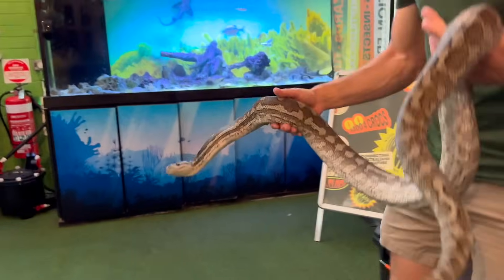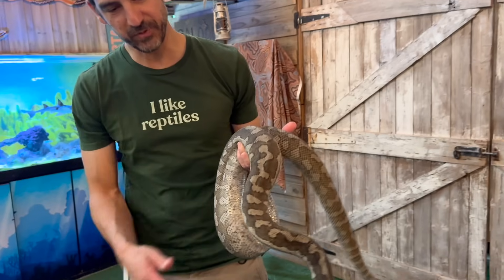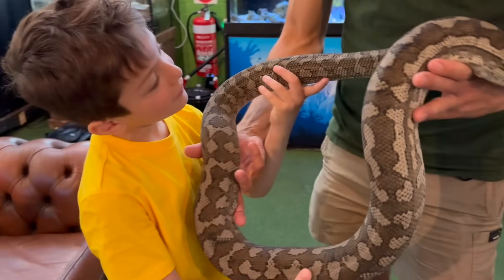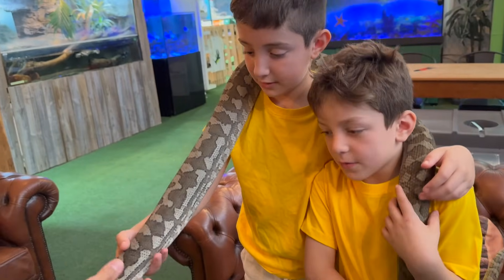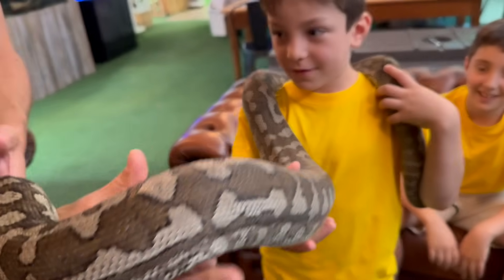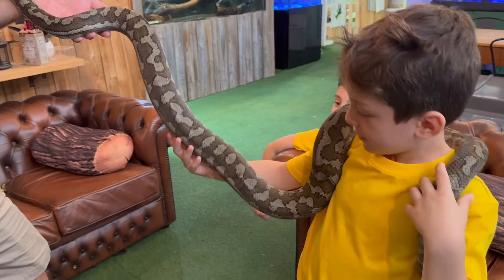This is a carpet python. Is he poisonous? His name is Jake — he's not poisonous. A lot of people up through New South Wales and Queensland probably have one of these living in their backyard. Can I put him on me? We'll have a go together. It's wrapping around my arm — it's pretty chunky, very tight!